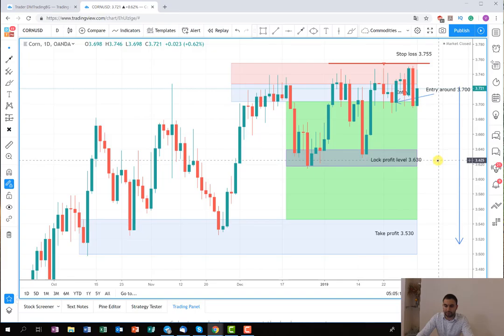Hopefully next week it will continue the drop. As soon as the price reaches this lock profit area here, around 2.630, I'm probably going to close 100% of the position. Of course I'm going to observe the price action and mainly the selling pressure. But if I see that the selling pressure is exhausted here, I'll probably close 100% of the position here instead of waiting for the main target.